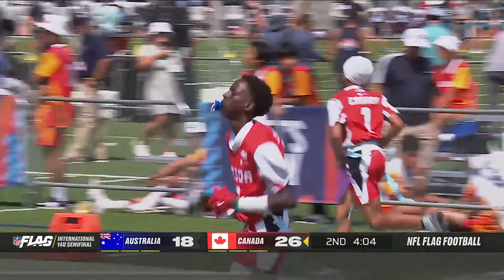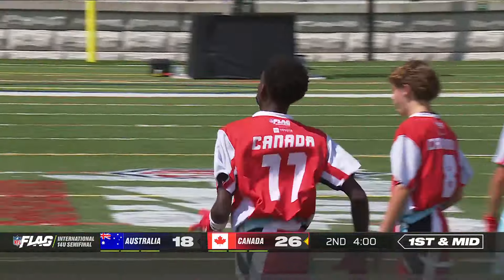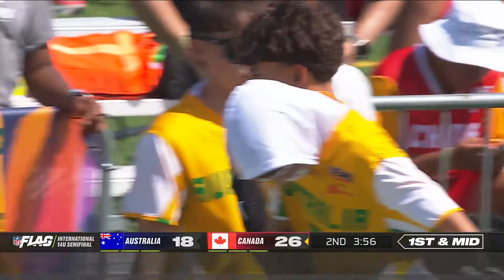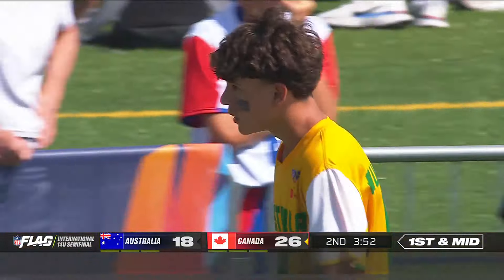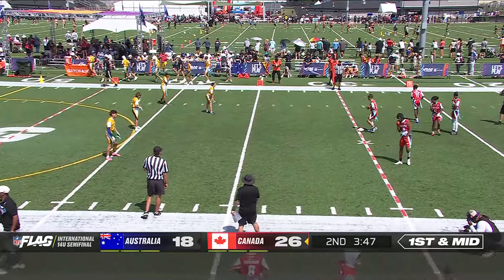Four minutes remaining, and that clock running down. Really nice breakup by Cal Bahansi there — first down, Canada. It was a good little corner route to the back, and he just drove down on the ball. In those situations, you don't need to catch it — just knock it down. So Canada gets it back, and obviously they would love for this clock to just continue to tick away.